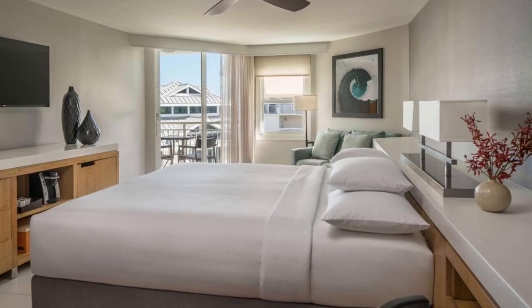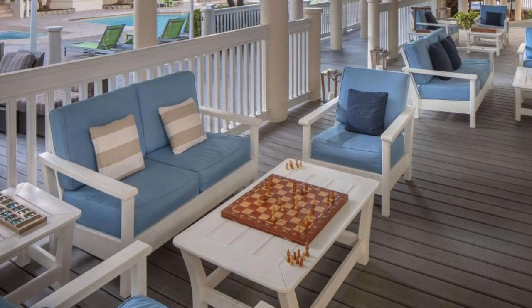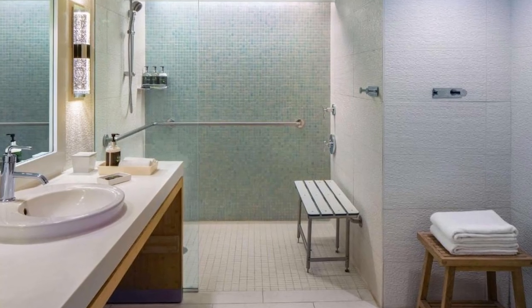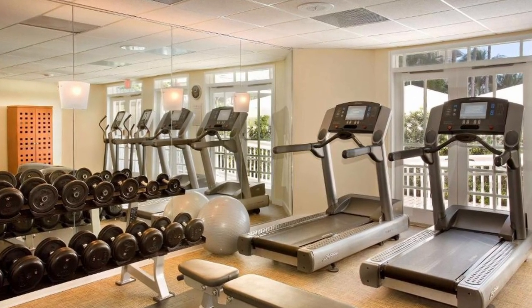A flat-screen cable TV and a small refrigerator are included as well. Body wraps, facials, and deep tissue massages are among the services offered at the on-site Jailer Spa. There's also a fitness center on site, as well as nail care and renewal procedures.